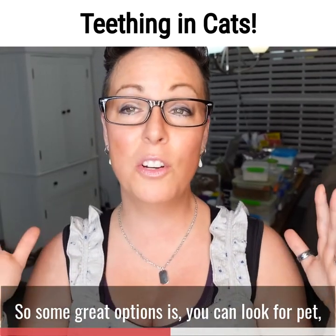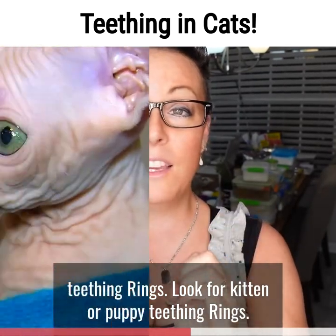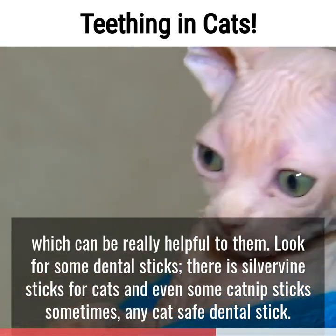Some great options — you can look for pet teething rings, kitten or puppy teething rings. You can even find some that you can put in the freezer and let them chew on cold, which can be really helpful to them.